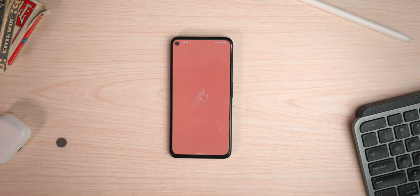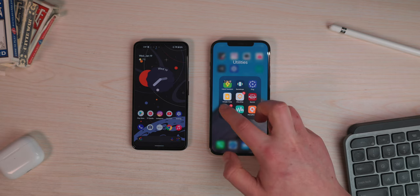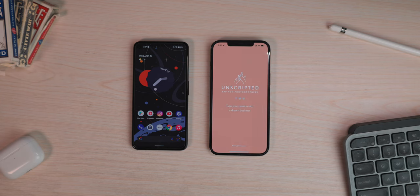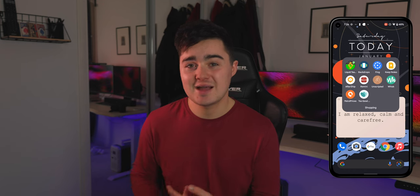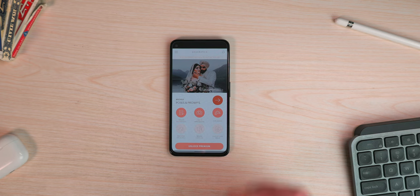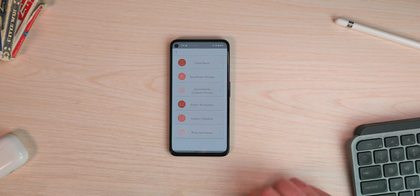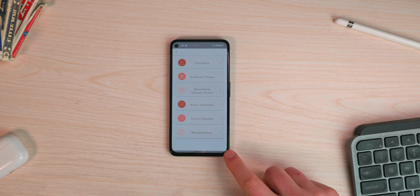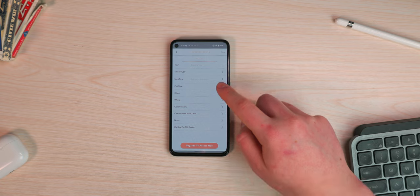App number seven is Unscripted. I featured this in a top apps video before. It's an amazing app for photographers who want tips on positioning, equipment, or camera settings. It can also allow you to add your various clients, the type of shoot you're doing, deadlines, cost, and the price they're paying you — you can even add notes.